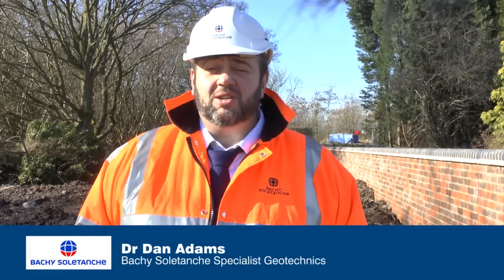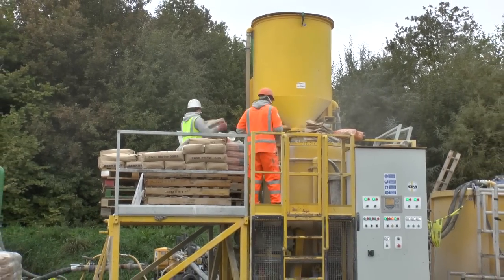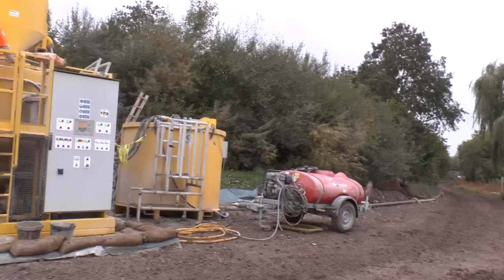Hi, good morning. My name is Dr. Dan Adams of Bachy Soletanche Specialist Geotechnics. I'm here today to talk to you about low permeability slurry walls. Slurry walls are formed using a cementitious slurry comprising cement, bentonite and GGBFS or slag with water. In this particular case, we site-batch the slurry on site with our high shear colloidal mixers and then pump from our batching point, which was further down the site, to the point of excavation.